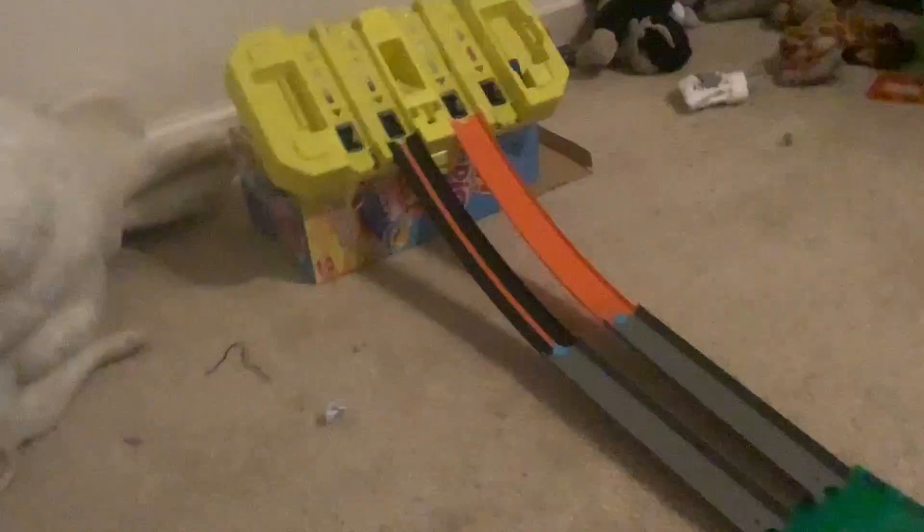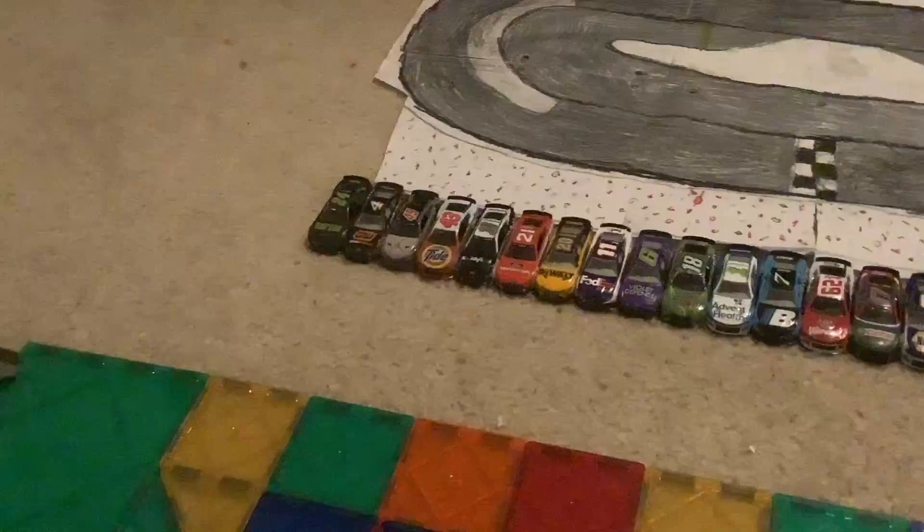Who is ready for the 2023 NASCAR Long Race event? Because here we go! First race. Three, two, one. Kevin Harvick wins the first race!